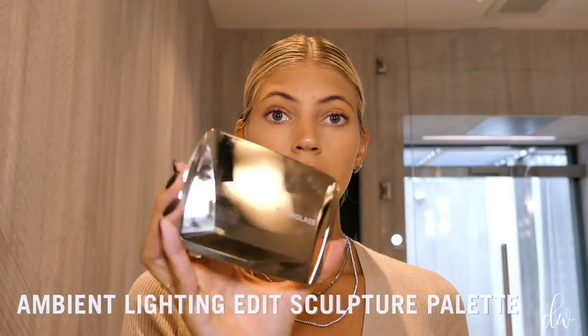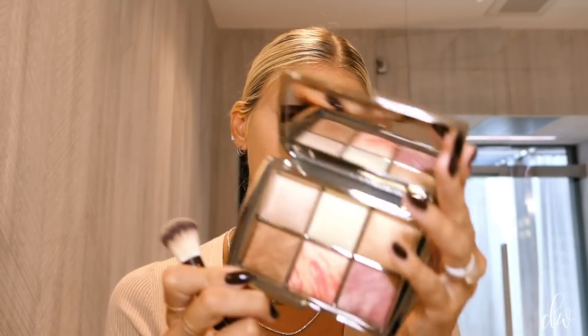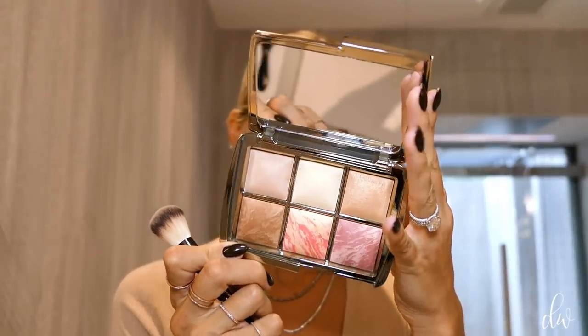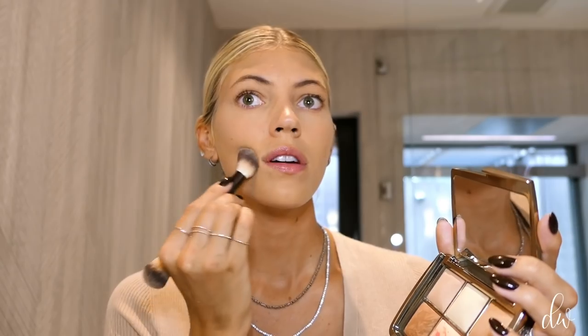Next up, I'm going to use the Ambient Lighting Sculpture Palette. It's got all these different colors — some are even exclusive to this palette. I'm going in with the finishing powder in Diffuse Light just under my eyes and anywhere I want to brighten up. This helps set it, mattify your face, and smooth everything out. Then I'm going in with the finishing powder in Dim Light all over my face to set everything — it gives you a nice glow and that photo-finish look.